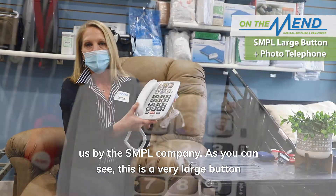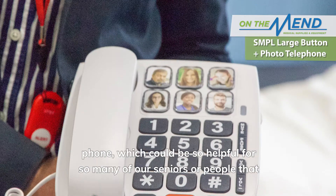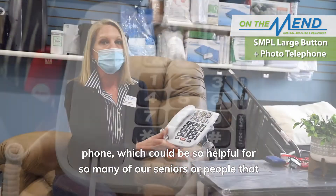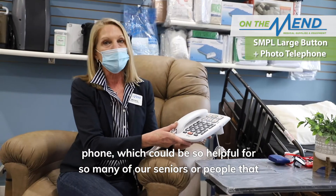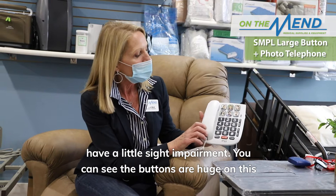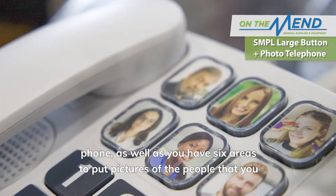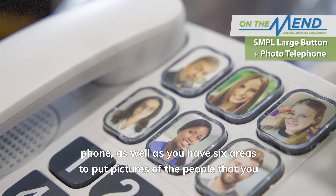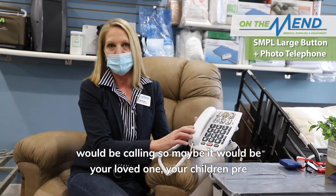As you can see, this is a very large button phone, which could be so helpful for so many of our seniors or people that have a little sight impairment. You can see the buttons are huge on this phone, and you have six areas to put pictures of the people that you would be calling.